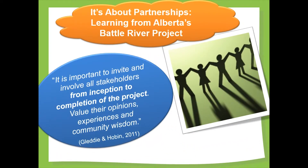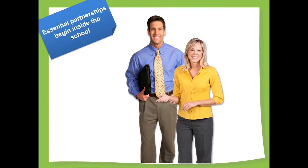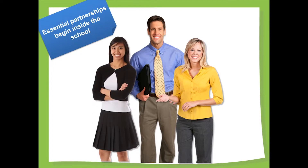Important lessons learned from Alberta's Battle River Healthy School project were to involve stakeholders early and for the entire project, and to listen to and value their opinions, experience, and community wisdom. Diverse perspectives and teamwork are crucial to successful adoption of a whole-school approach. Teachers play a critical role in both defining healthy school needs and priorities as well as in successful implementation. Representation and input from other staff, such as school food services, is essential, since healthy eating choices are central to a healthy school community.